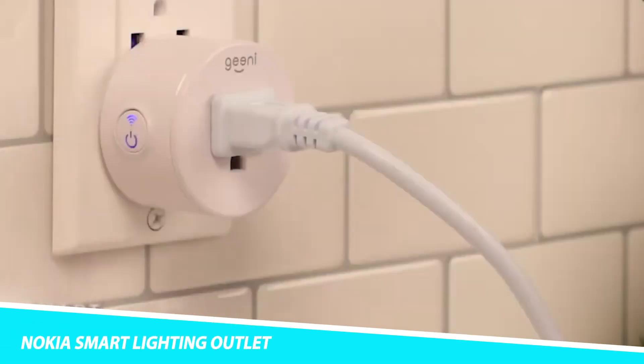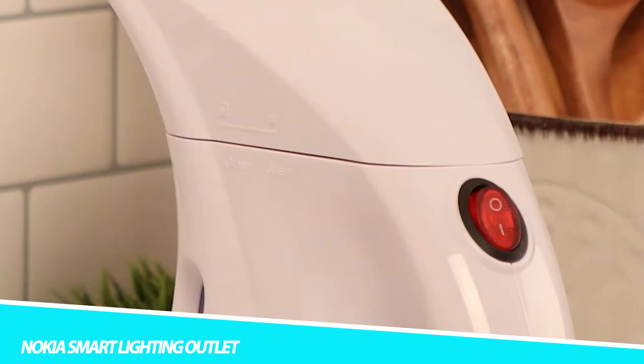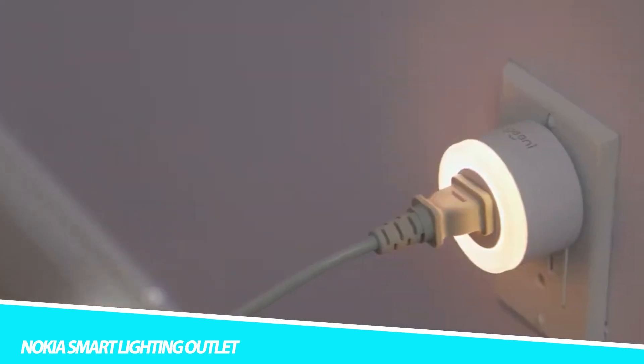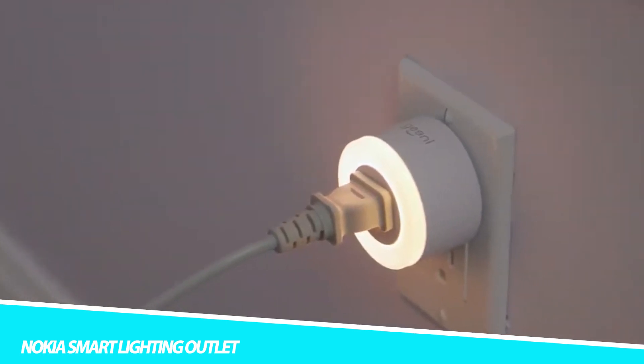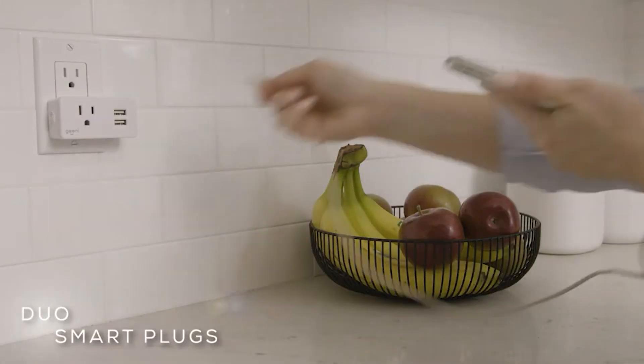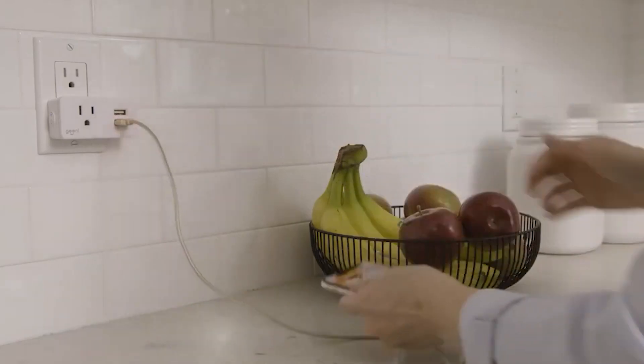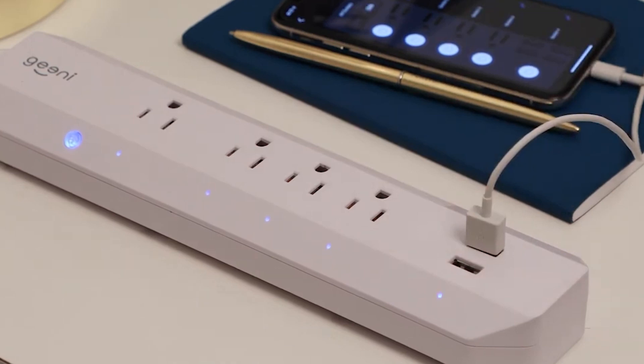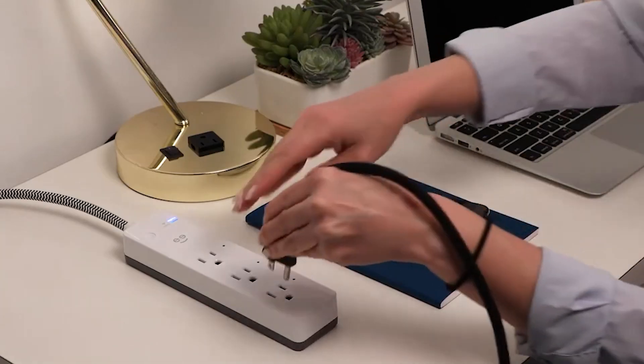Nokia Smart Lighting Outlet. Give your traditional devices smart capabilities with the Nokia Smart Lighting Outlet. This helpful gadget features two smart outlets that let you control things like your coffee maker, fans, and lamps from afar. This smart home gadget lets you synchronize your lighting with other lamps and fixtures in your house when you pair it with other Nokia Smart Lighting products.